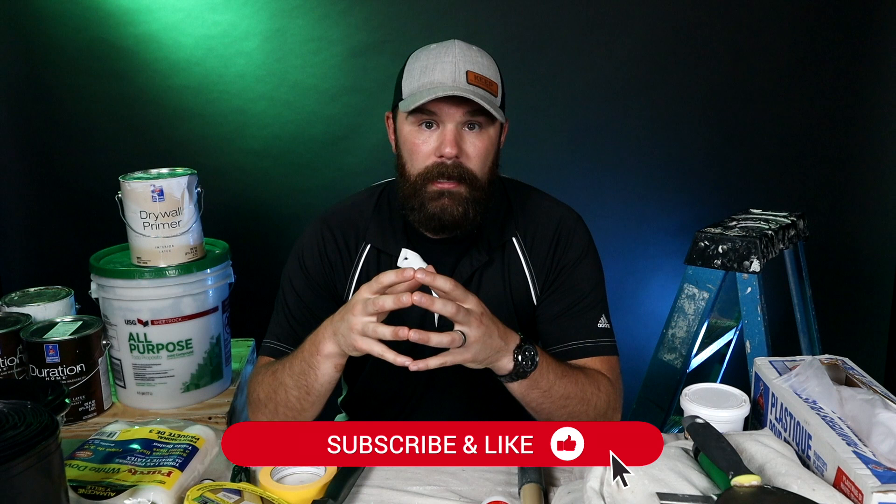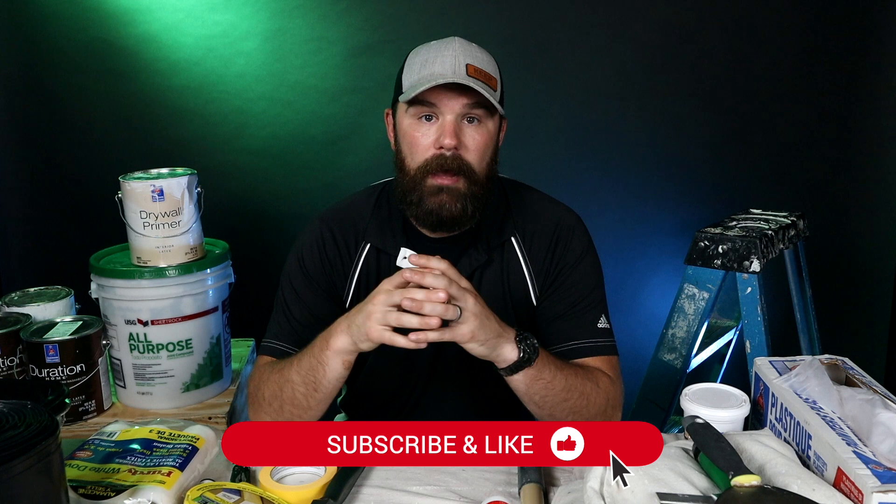If you guys have any questions and concerns about any of the techniques that we show or products that we used as you're going through the series and painting your own room, just leave it in the comments below. I'm going to do my very best to get back to everybody. And if enough people ask a similar type of question, perhaps I will make a video about it. So best of luck painting your room. I hope you guys enjoy the series and until next time, y'all take it easy, work smart, and have a good one. Peace.